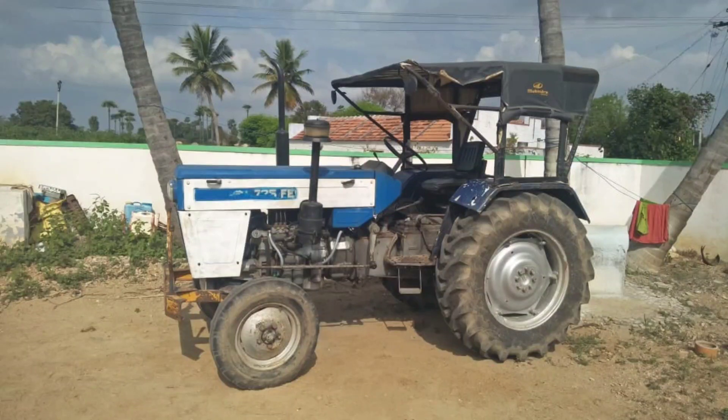This is the Tractor Tech Channel. This is a 735 FE model tractor. This tractor is an entire model tractor. Registration is a 24-hour tractor.